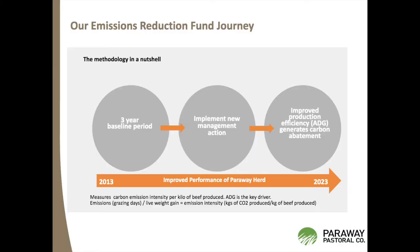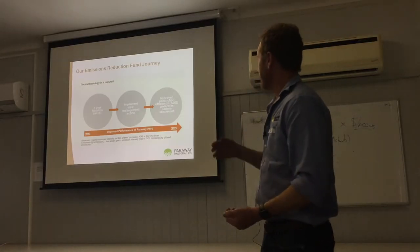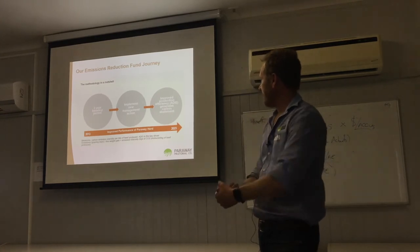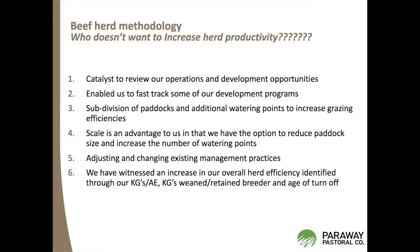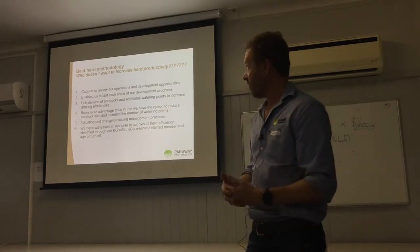In a nutshell, the project is: get your three-year baseline period, implement some new management actions to become more productive — which increases your ADGs and your kilograms per AE — and generate carbon credits. Getting into this and the potential to generate carbon credits was a catalyst for us to look at our operations and ask how we can do things better and become more productive.